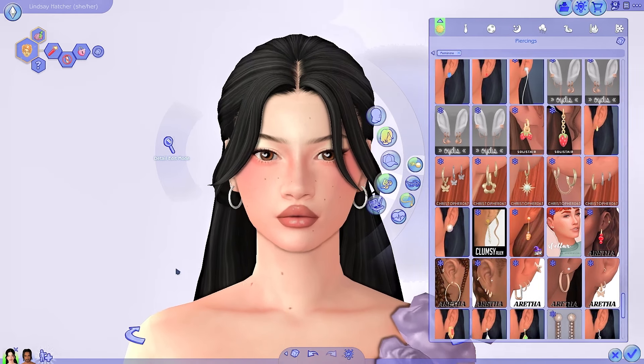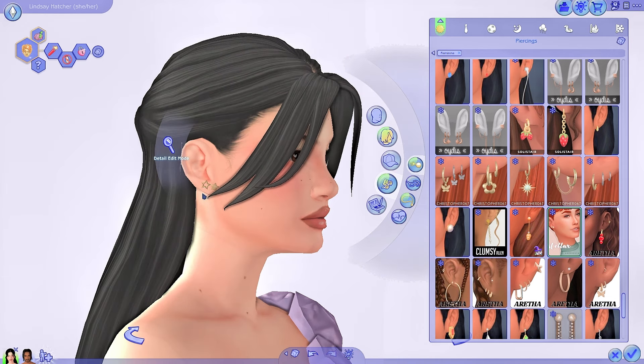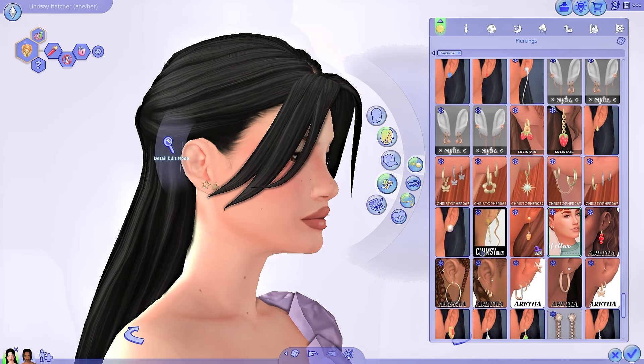I also got another pair of earrings — the stellar earrings by Anessa Sims. These are even more dainty. I seem to have gone for a theme of the star, stellar, mystic vibe. They have a really white silver swatch, some more silver swatches, some muted gold, coppers, rose gold — all very nice earthy tones as well. And some black too.